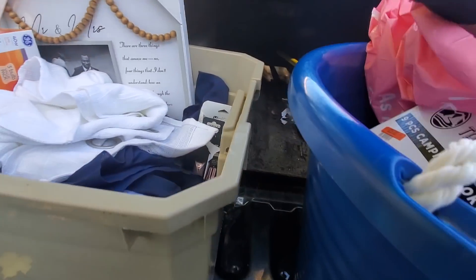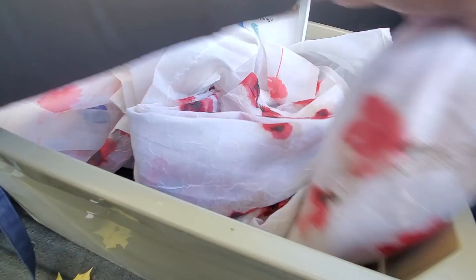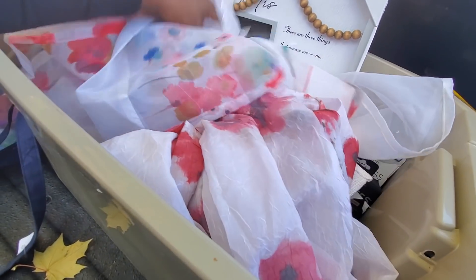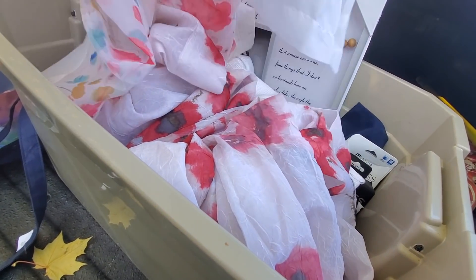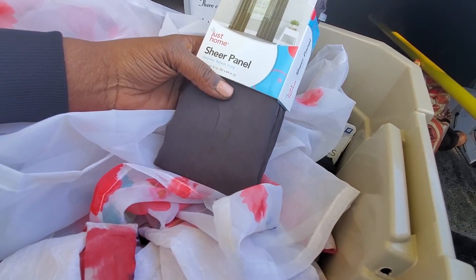We have a white panel, and this panel - actually a short one and a long one of this one. No, it's two short ones - those are cute. Then we have a gray sheer panel here. I'm not sure if it's one or two panels.